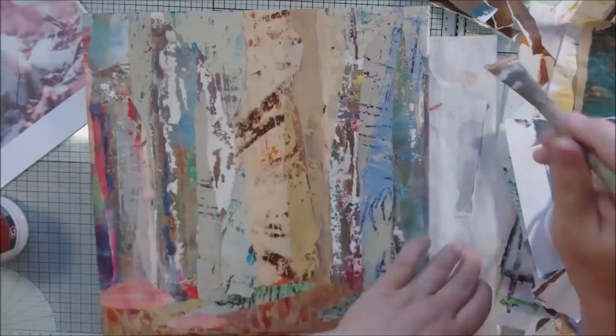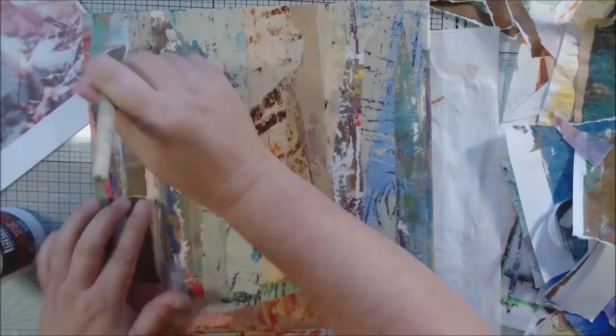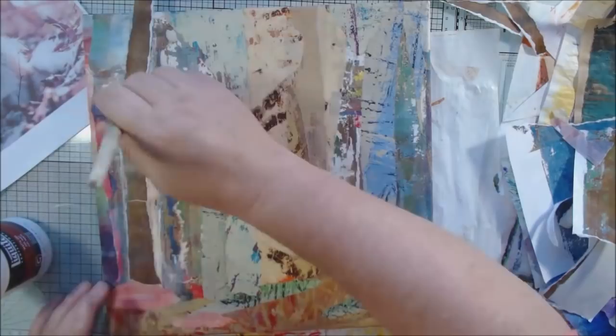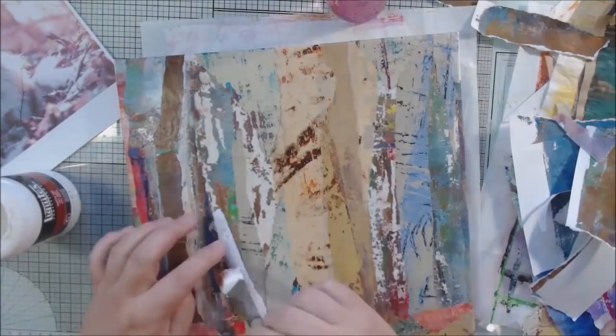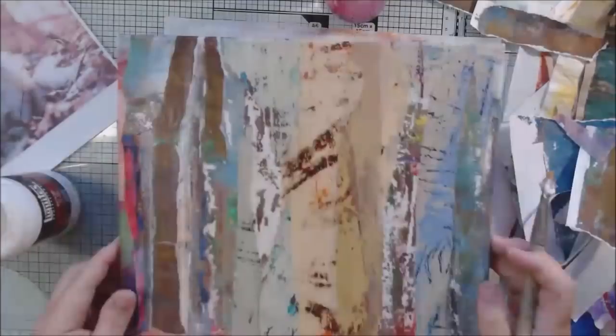To start this piece, you might have wondered what I was doing with my gel plate at the beginning. It sometimes gets very dirty and crusty with layers of paint, and a fun way to take some of that off is to use clear packing tape. I made several strips of packing tape with interesting colors from all those built-up layers of paint.